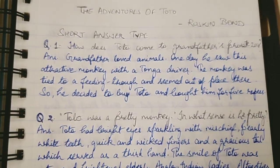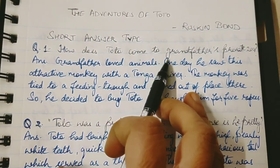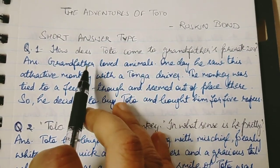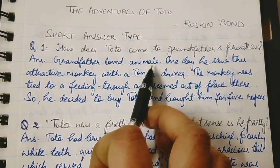So let's do these 5 questions. First question is: How does Toto come to grandfather's private zoo? To answer this, first you have to write that grandfather loved animals — mention what pets and animals he had.